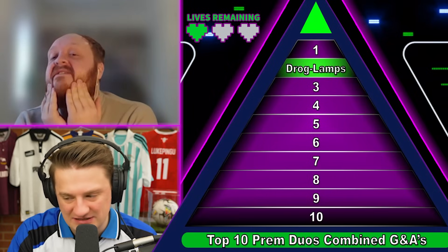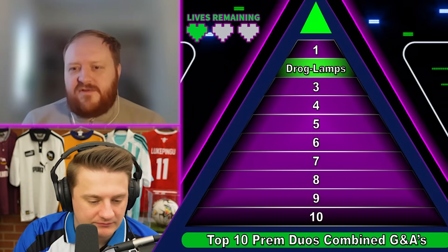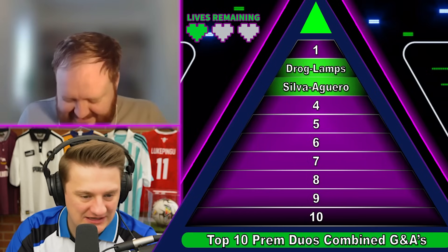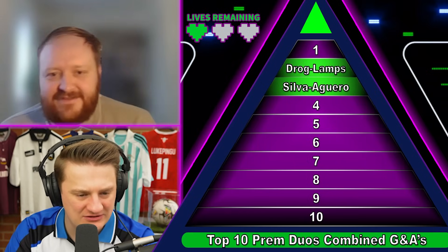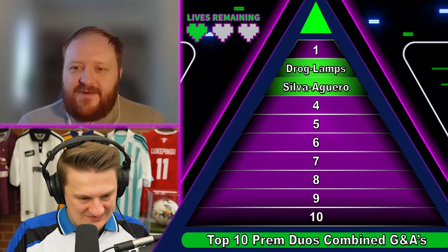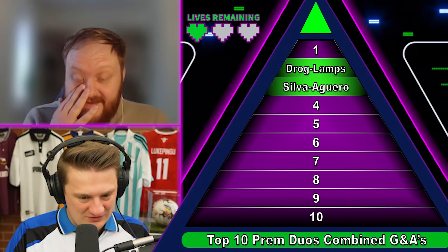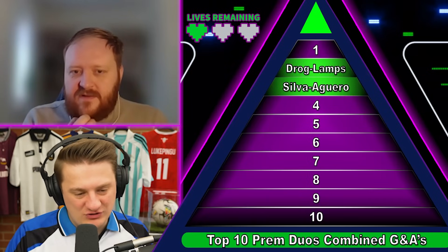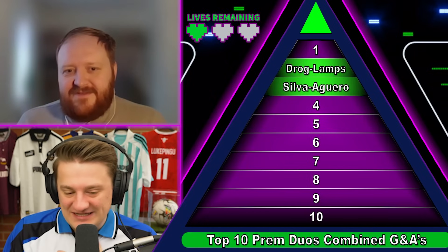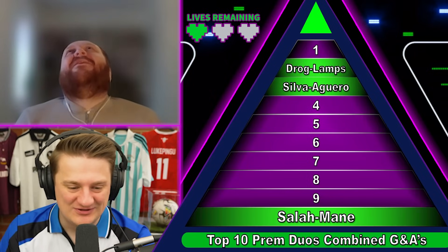I don't know if York and Cole are too obvious because York kind of fell off after the '99 season. I'll try Henry and Bergkamp. Thierry Henry is on the list, but Dennis Bergkamp isn't. There's not actually a single Man United one on this list. What about Silva and Aguero? David Silva and Aguero is tenable — number three on the list with 29 goals together as a partnership.